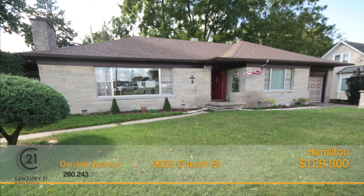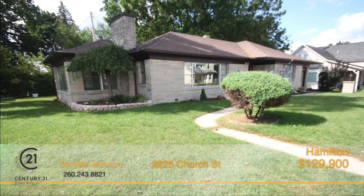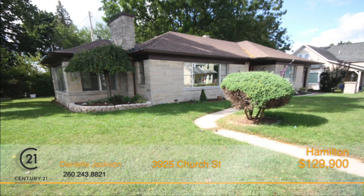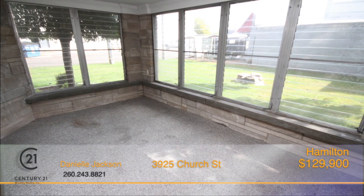A nicely maintained 1950s large two-bedroom ranch with a basement. This home has tons of charm with extra large bedrooms featuring hardwood floors. There's new appliances in the retro kitchen and a great sunroom.